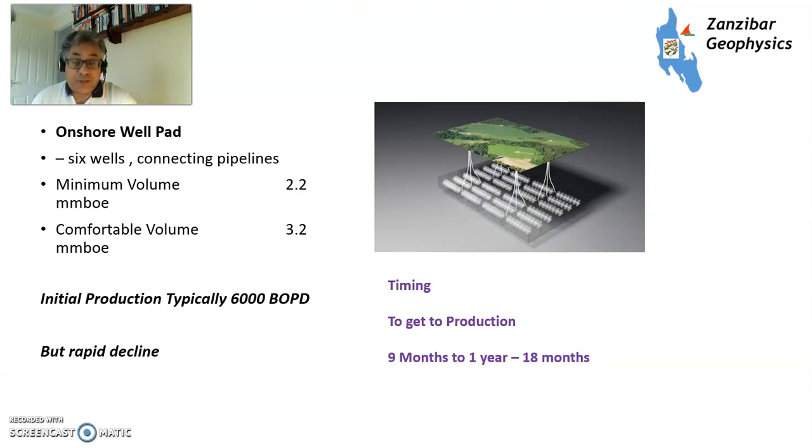A new well pad is a piece of land with several wells, production facilities, and a pipeline connecting to a processing plant. You need about 2 to 3 million barrels of oil equivalent to make it work. Initial production would be about 6,000 barrels of oil per day, but rapidly declines for a shale gas reservoir. To get to a new well pad: between nine months to 18 months, because you need to build a pipeline and do quite a bit of civil engineering work. It's not that easy.